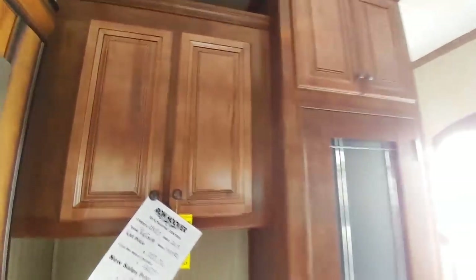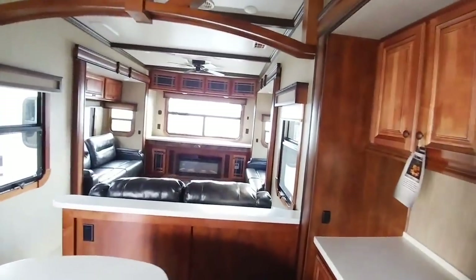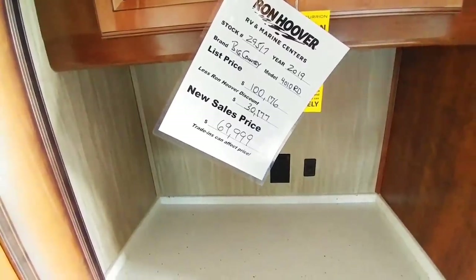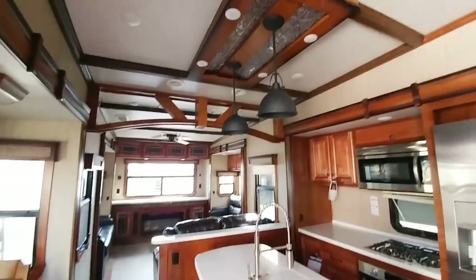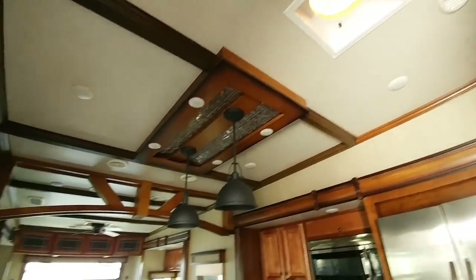This is definitely the type of coach that somebody might want if they have a larger family, if they're going to be full timing it, or if they're going to be traveling all over the country. Going over the pricing real quick: it has an MSRP of $100,000, they give you $30,000 off, bringing it to $69,999. There's a dinette slide right here, and just take a look at the woodwork in this unit — a lot of beautiful trim, it just looks really nice.